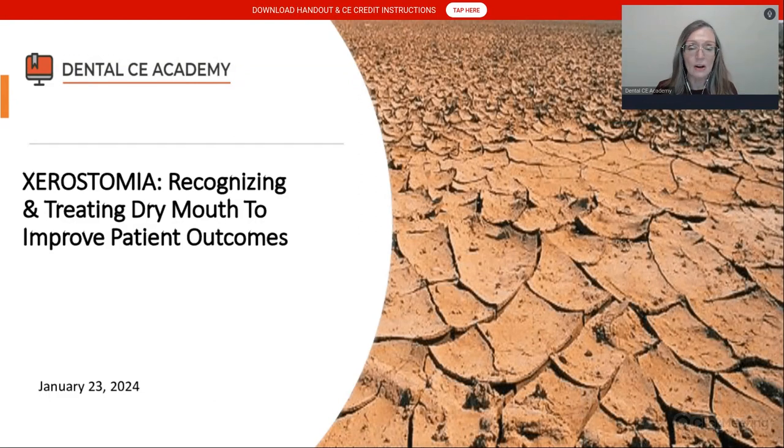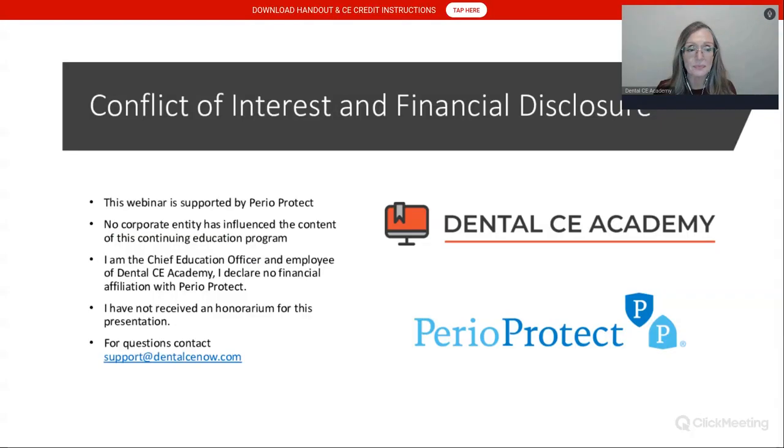We are recording this live on January 23rd, 2024. If you are watching this at a later date and want the handout and the quiz, scroll down below the video player and you'll see an instruction section. Number two is the handout, and number three is the quiz. Thank you to PerioProtect for supporting our classes, allowing you to take these courses at no charge.